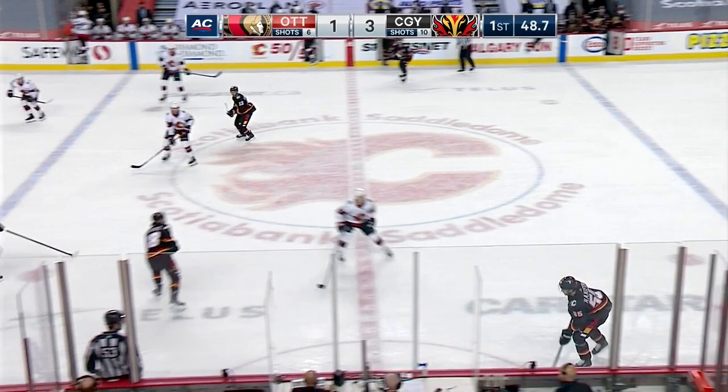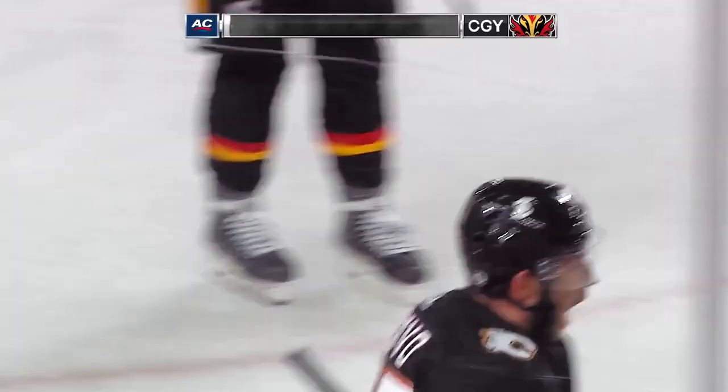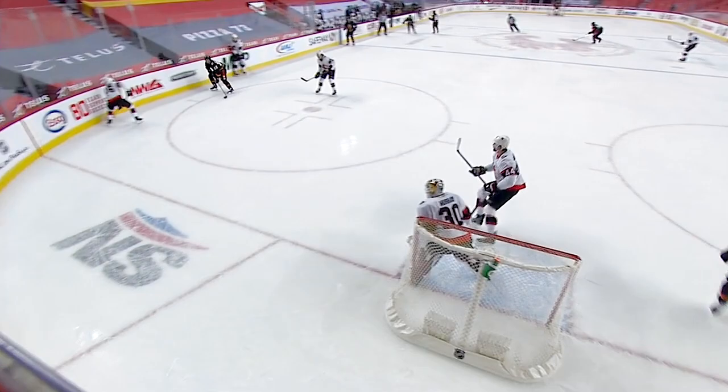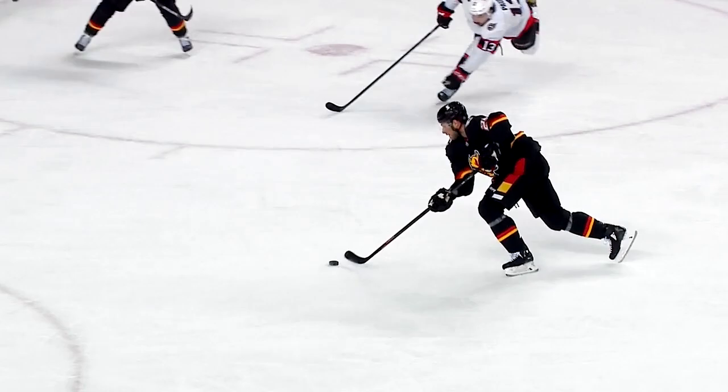Gaudreau slowly to center, fires it deep off the glass. Duranstrup checked. Gaudreau with a nice pass to the slot — to Levo with a shot — scores! A great puck retrieval, there's a turnover, and Johnny Gaudreau quickly there spots Josh Levo. That is just an excellent release. Let's take a look at the positioning of Murray — he's out at the top of the crease — Levo just beats him cleanly. This is not going to be the first period that Matt Murray wants to remember.